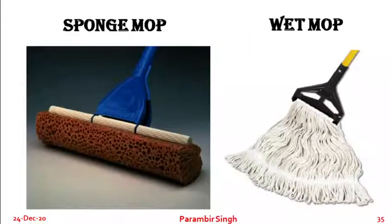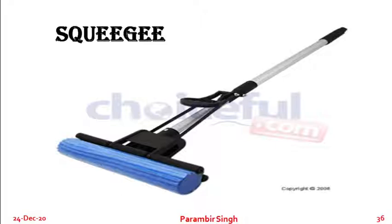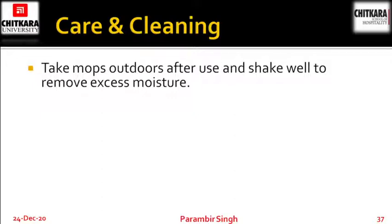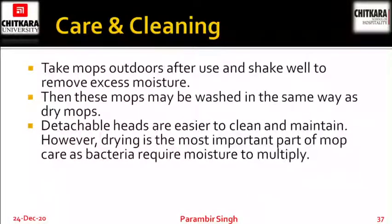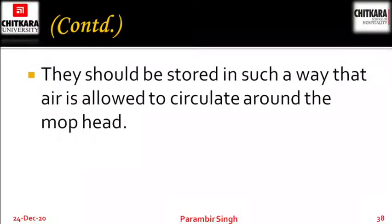Care and cleaning of wet mops: take mops outdoors after use and shake well to remove excess moisture. Then these mops may be washed in the same way as dry mops. Detachable heads are easier to clean and maintain. However, drying is the most important part of mop care, as bacteria require moisture to multiply. Damp mops should be renewed as soon as there are signs of wear and tear. They should be stored in such a way that air is allowed to circulate around the mop head.